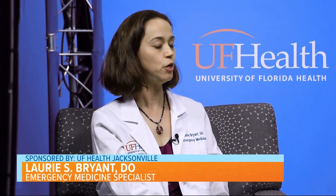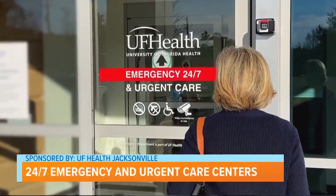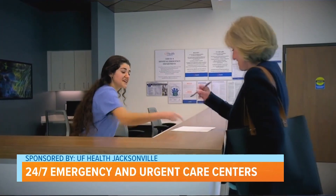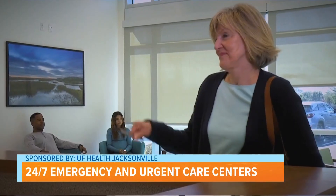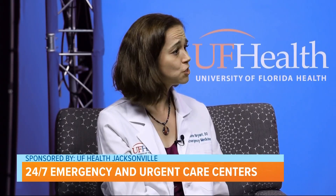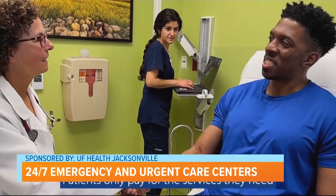I think it is fabulous and so cool. But for someone who has not heard of this, why is this hybrid model so unique and needed? Essentially we are the only institution in Northeast Florida providing this service where you can check in and we take the guesswork out. Even if you're not sure whether your issue is an emergency versus urgency, we see everything. We see urgent care and emergency care under one roof and only bill for what you need.